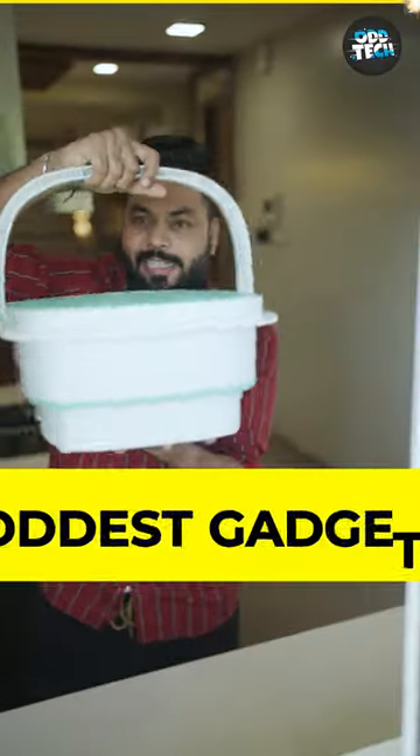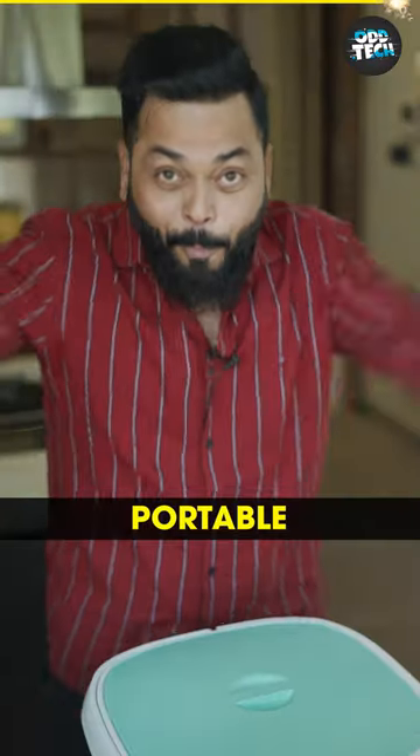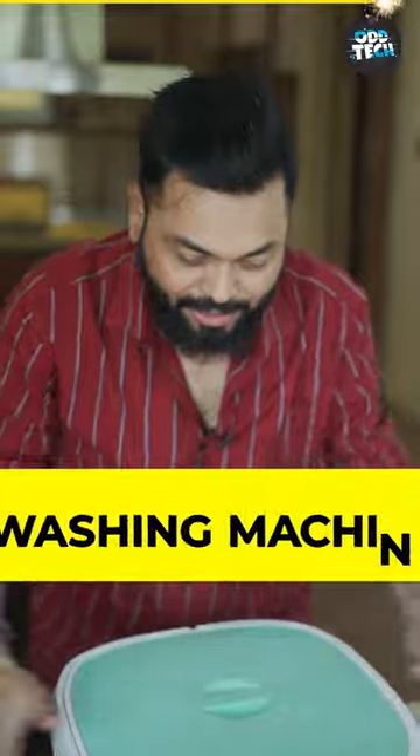This is the oddest of oddest gadgets. What do you think? Is it a basket? No! This is a portable washing machine. Can you see it from any angle? No.